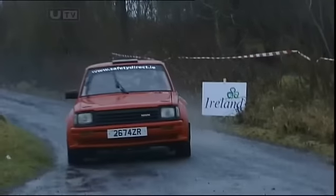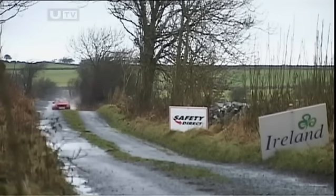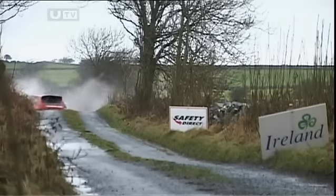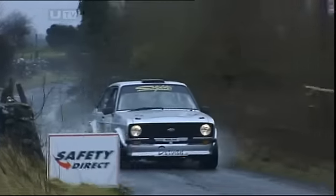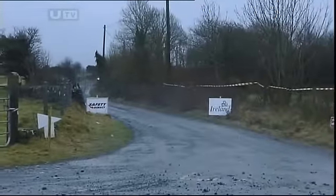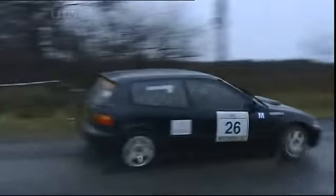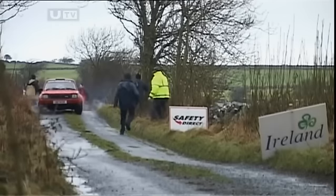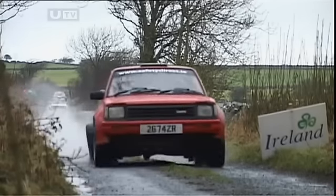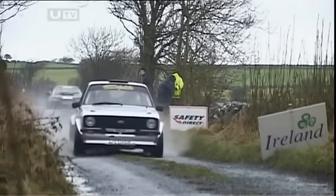Peter Howley's much modified Starlet is running well on stage one, but on stage two Peter modifies it considerably more — it's a big off. Next on the road is Eamon Dervan with his Escort, who's being caught by the 1600 modified Civic of Jason McSweeney, who's an early fifth in the Nationals with Dervan sixth. They have a slight hold up on stage two as amazingly Peter Howley limps off the stage with a rather tired Starlet. It's a little frustrating for Dervan and McSweeney, but that's rallying.